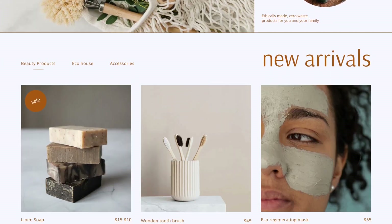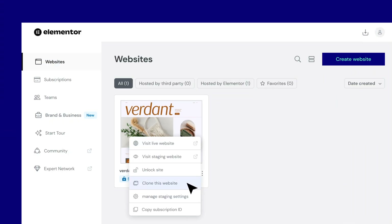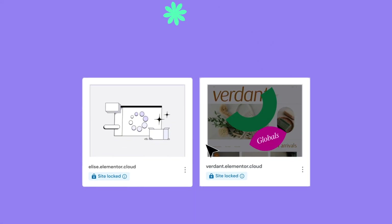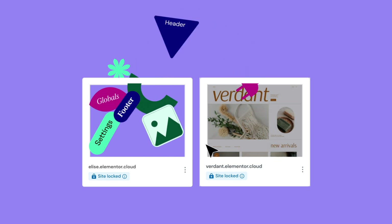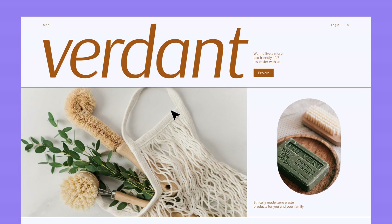Let's start with Site Cloning. This tool saves valuable time for web creators and business owners alike. Now, with just a click, you can create an identical copy of your website, including all of the design, content, plugins, and other configurations. This new website can then be edited to suit your specific needs.